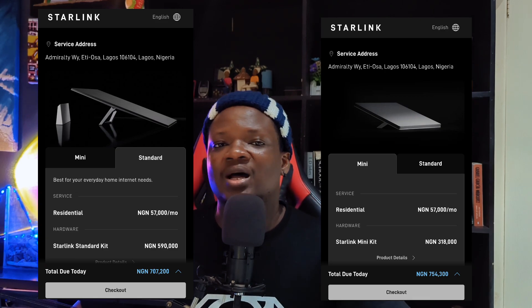The Starlink Mini is not the one you mount on your roof — it's the one you drive around with. The kit is smaller, it doesn't consume a lot of power, and the range is also smaller. It's not as strong as the standard Starlink that you put on your roof with the router inside your house. The mini was built for people who move around — camping, road trips, traveling from state to state. You can put it on top of your car and move it around.